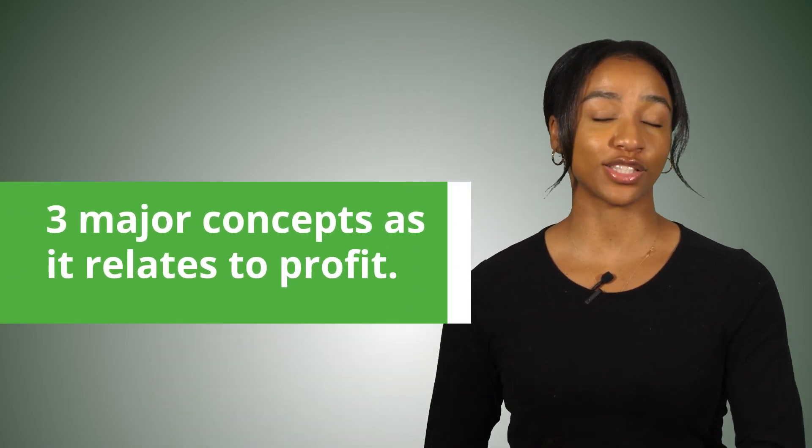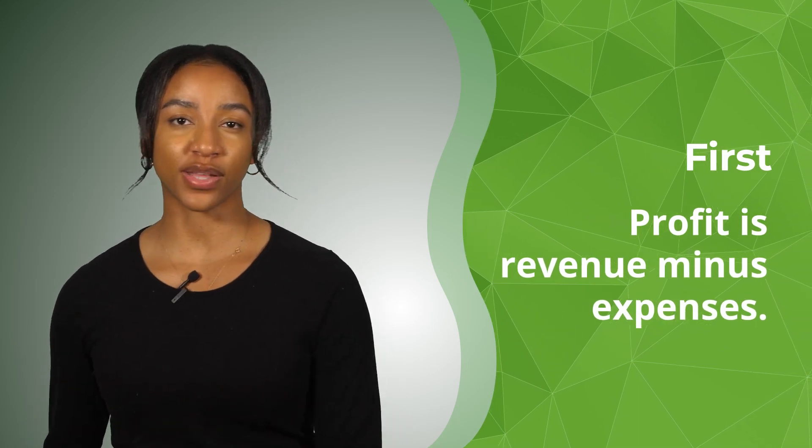Just so we're really clear and you understand the context of this video, you should understand three concepts as it relates to profit. First, profit is revenue minus expenses. Profit is not just total sales or revenue coming into your business.